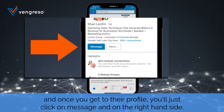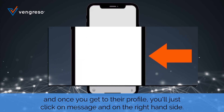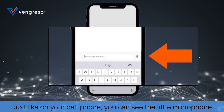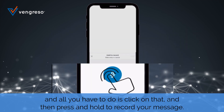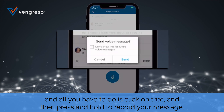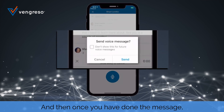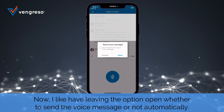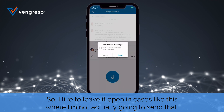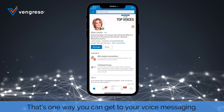Once you get to their profile, just click on message. On the right-hand side, just like on your cell phone, you can see the little microphone. All you have to do is click on that and then press and hold to record your message. Once you've done the message, all you have to do is send it. I like leaving the option open whether to send the voice message or not automatically — in cases where I'm not actually going to send it. That's one way you can get to your voice messaging.